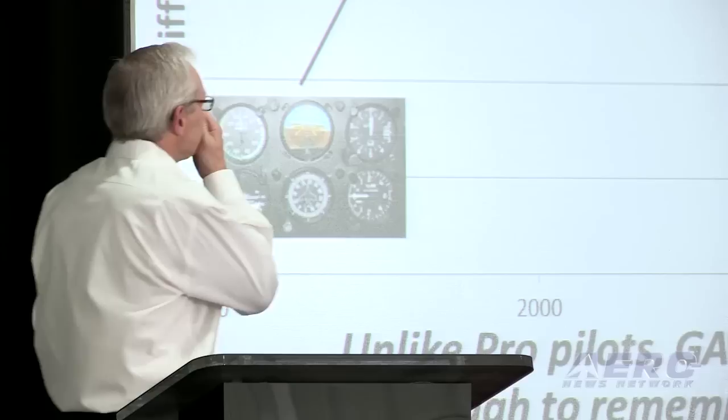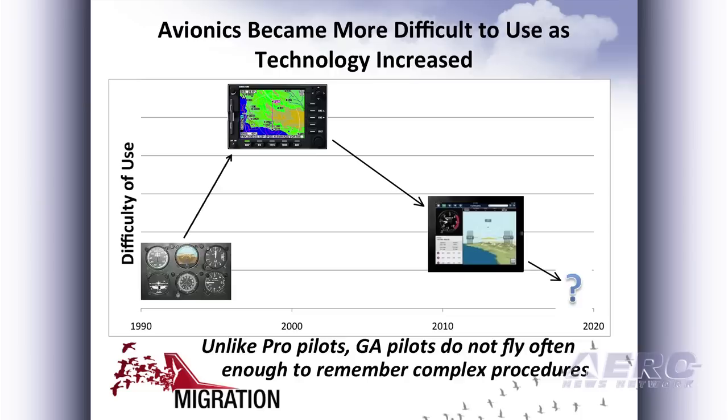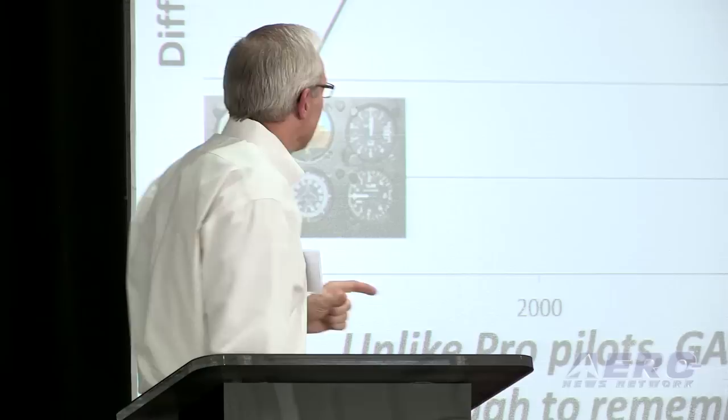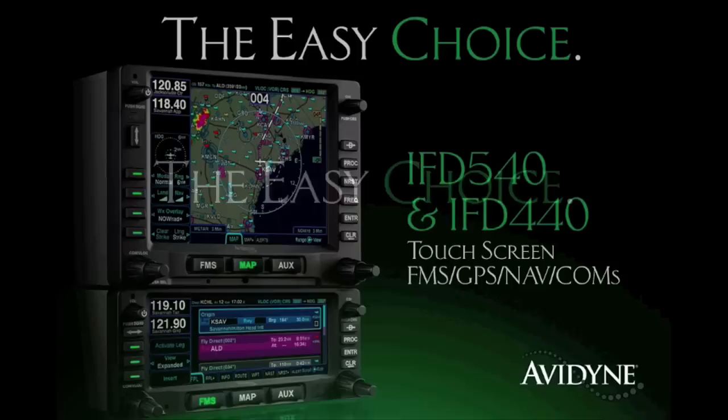But with this came an increase in complexity. If we think about that old six-pack that many of us learned on and make a shift over to a glass panel, you've got to learn a lot more procedures and steps in order to utilize that technology. Recently there's been a move to take some of the complexity out, and I think a lot of the iPad apps are focusing on this. But for the most part, the panel-mounted glass panel systems are fairly complex.